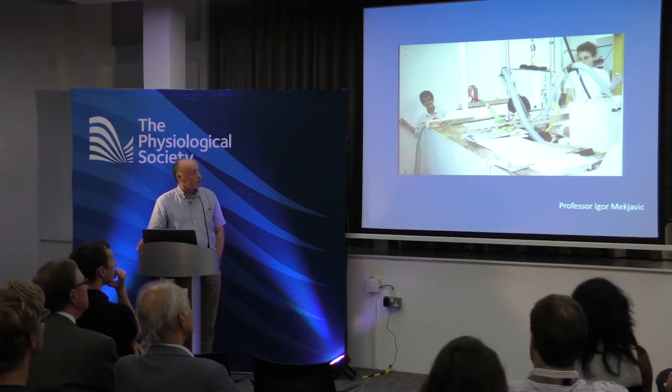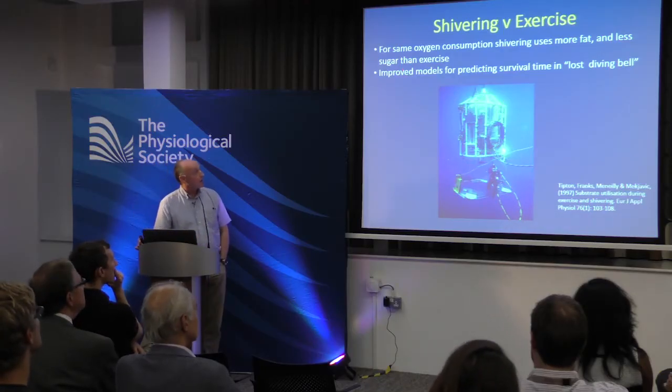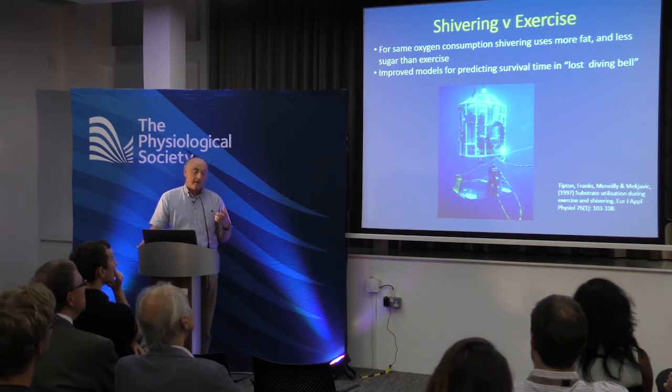We did a study looking at whether substrate utilization in shivering is the same as in exercising at the same oxygen consumption, because many people were using cycling or bicycle ergometry as an analogue of shivering. By infusing labelled glucose and looking at glucose utilization, we found that for the same oxygen consumption, shivering uses more fat and less sugar than exercise. This changes the models used to predict how long people can shiver — and therefore survival time in situations such as a lost diving bell. They survive longer than expected because of that shift in substrate utilization.